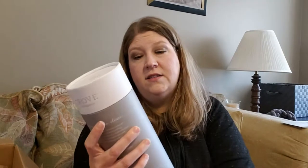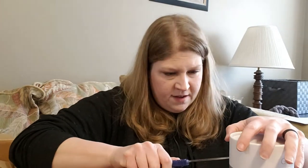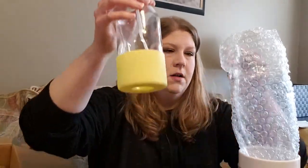This is a glass 16-ounce spray bottle. I'm doing this on my phone today — my camera was just not being nice to me and I was tired of fiddling with it. But the S9 Plus is a pretty awesome phone. Anyway, here's a big glass spray bottle — really nice.